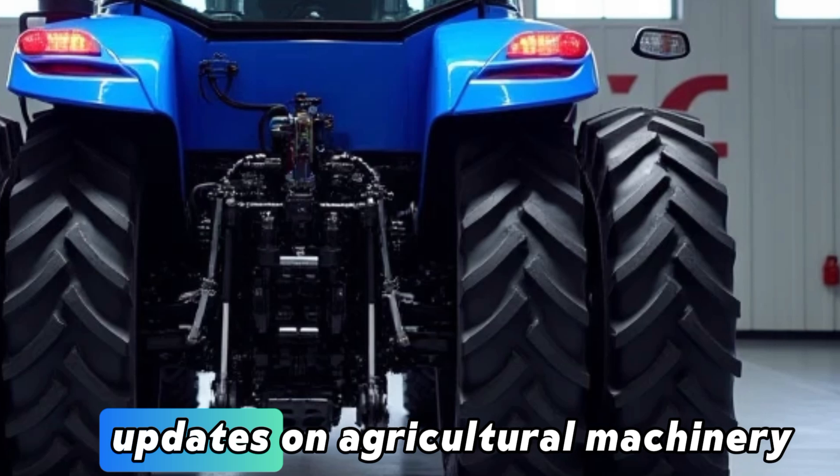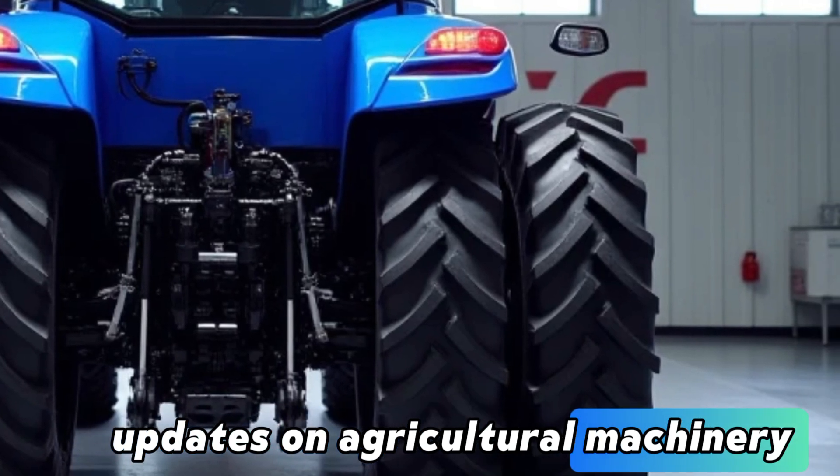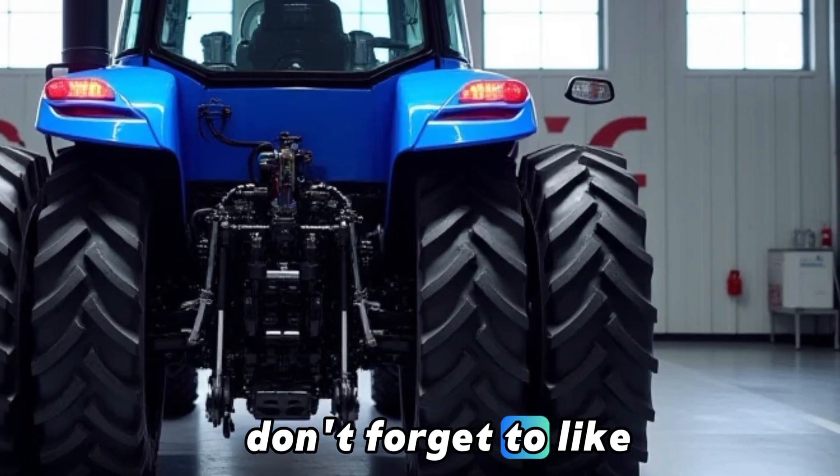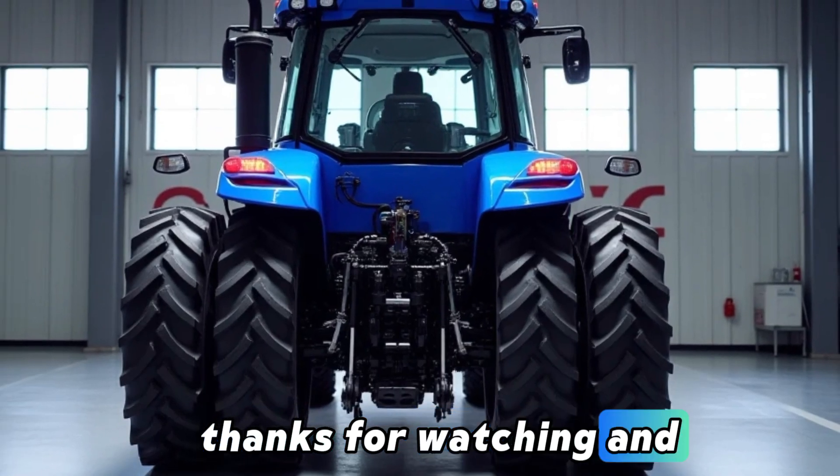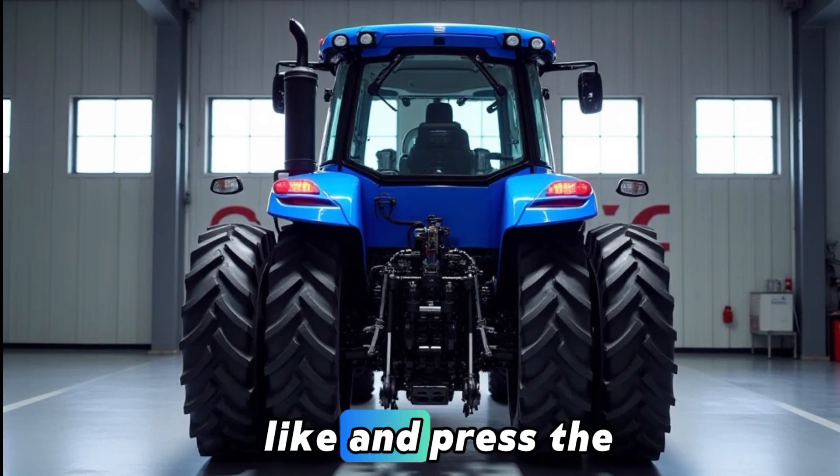Stay tuned for more updates on agricultural machinery and innovations on our channel. Don't forget to like, comment, subscribe, and press the bell icon. Thanks for watching!